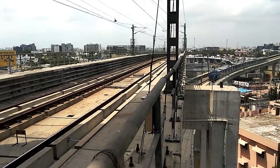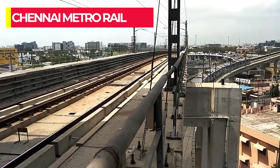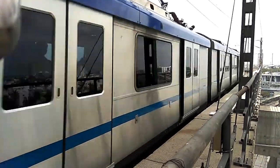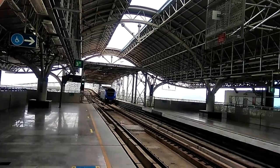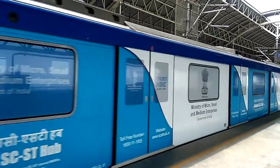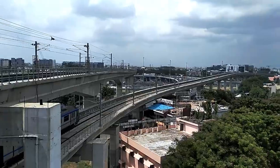Welcome to our YouTube channel. In this video we are going to take a closer look at the Chennai Metro Rail, one of the most ambitious transportation projects in the city of Chennai, India. The Chennai Metro Rail is a modern, state-of-the-art rapid transit system that has been designed to connect different parts of the city, reduce traffic congestion and provide a safe, comfortable and reliable mode of transportation for commuters.